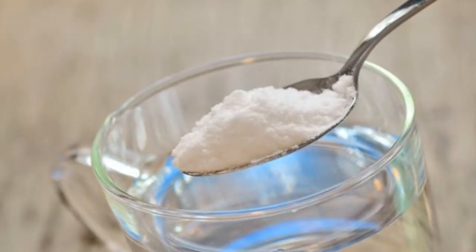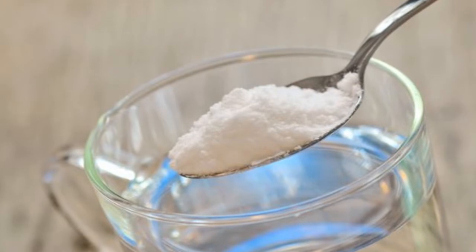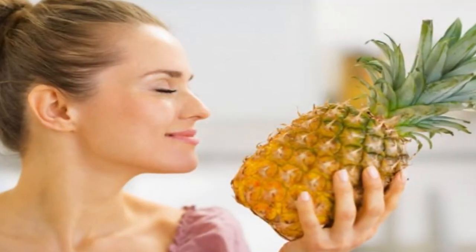Two: baking soda. Baking soda has alkaline properties that help restore the pH of your urine to control an infection by cleansing your urinary ducts.